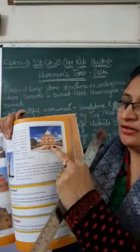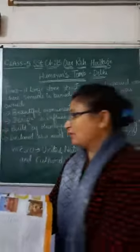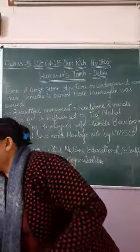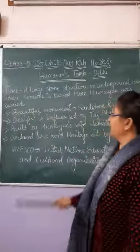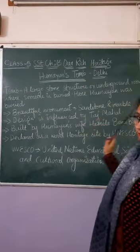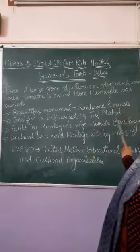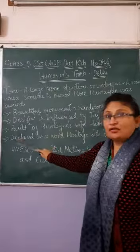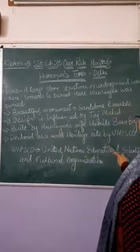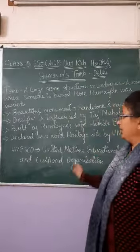You can see the design of Taj Mahal. The design of Mayu's tomb was influenced by Taj Mahal. It was built by Mayu's wife Hamida Banu Vega. It is also declared as a World Heritage Site by UNESCO.